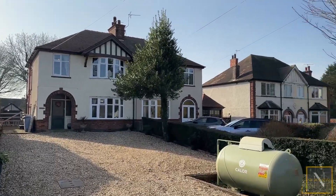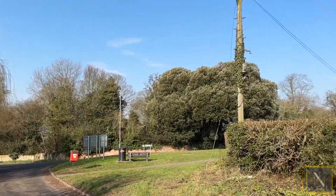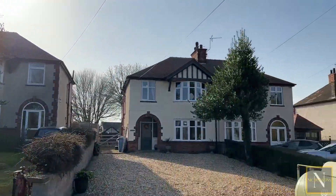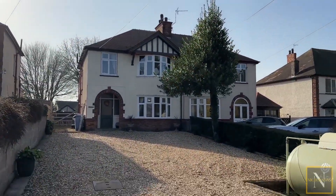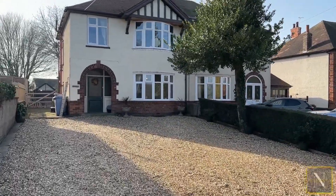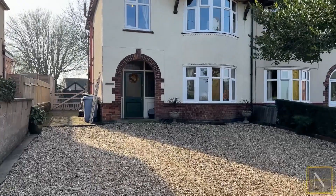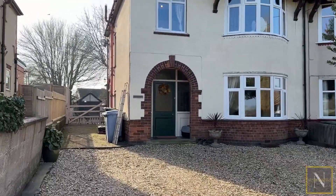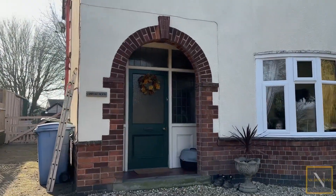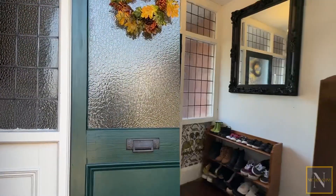Canford sits on Pinfold Lane just across from Welland Corner. The driveway's huge — it will allow you to park multiple vehicles. We've got the LPG gas storage tank on the driveway to the right, and the drive continues along the left side of the property accessing the rear garden and garage. We've then got this storm porch with the original door, which is obscured with matching side lights, leading into the hallway.